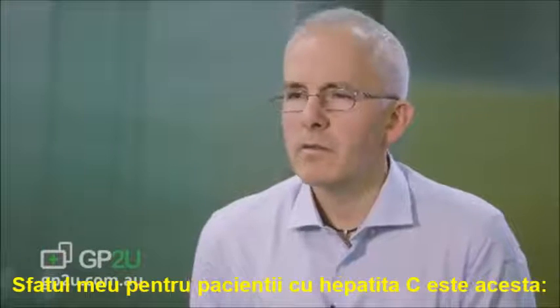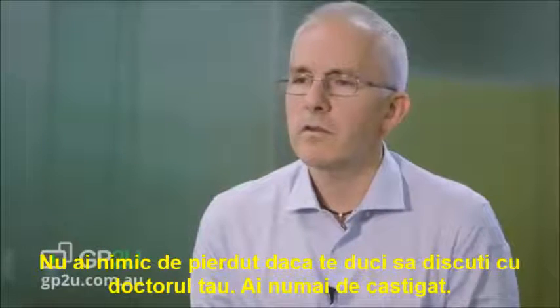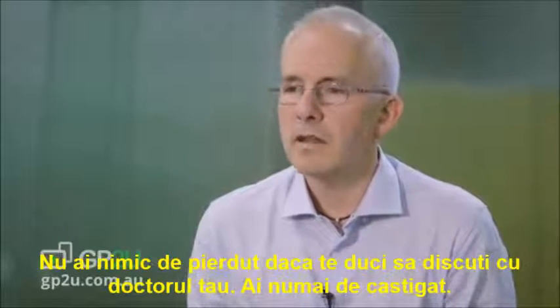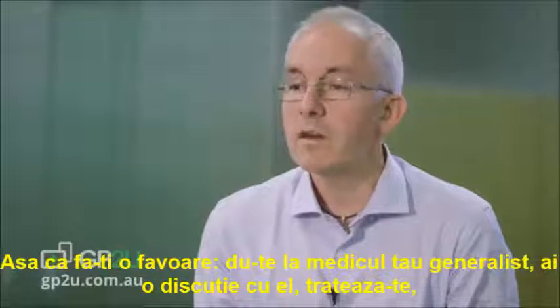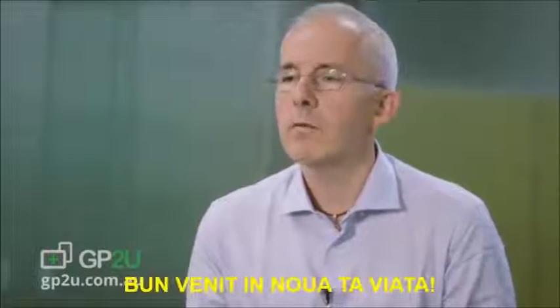My advice to patients with Hep C is this: you've got nothing to lose by going and talking to your doctor. You've got everything to gain, so do yourself a favour — go to your GP, have the conversation, get yourself treated. Welcome to a new life.